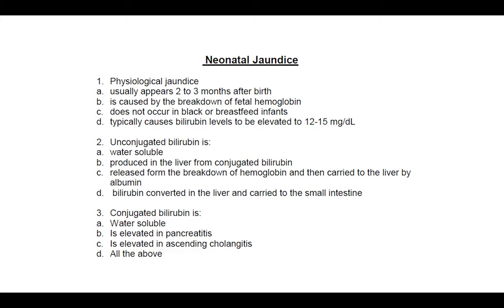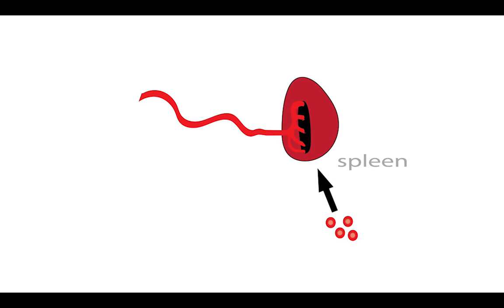All right, so let's go to the left of the page. Let's write this down. So let's just try to make sense of this, because I know you probably flew through this in school — conjugated, direct...